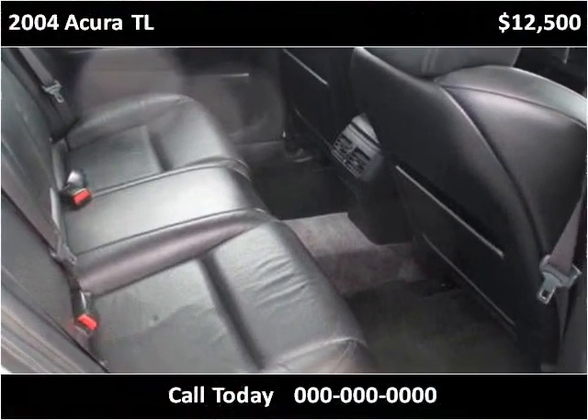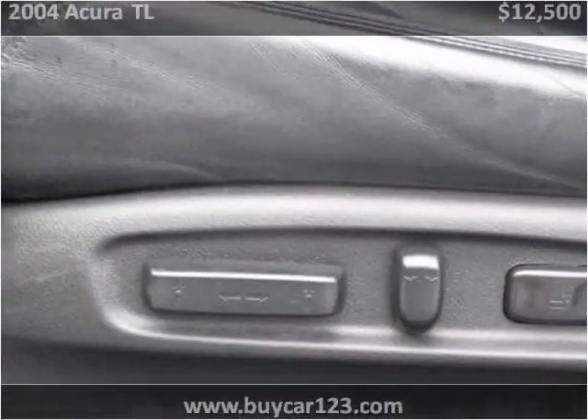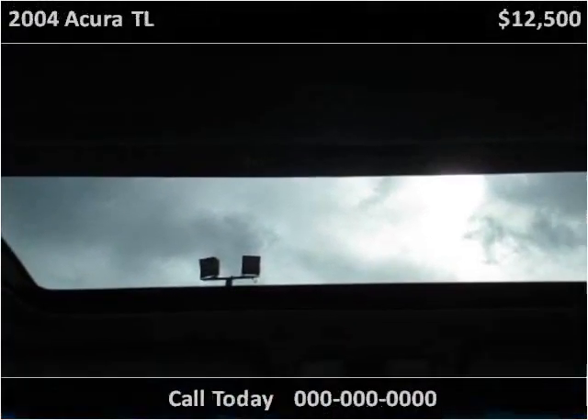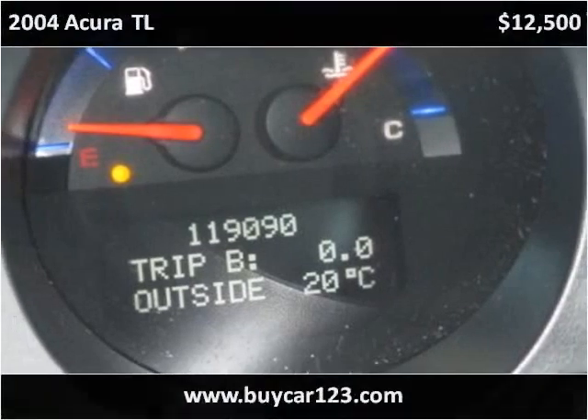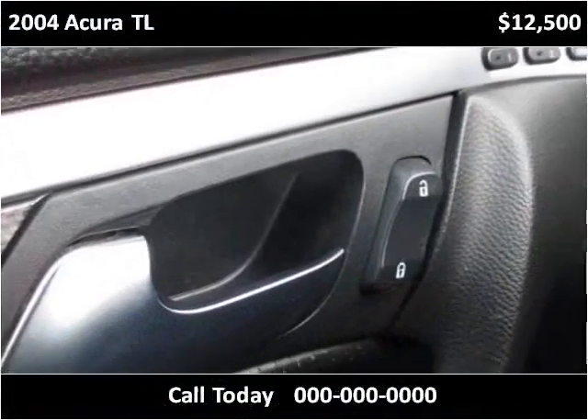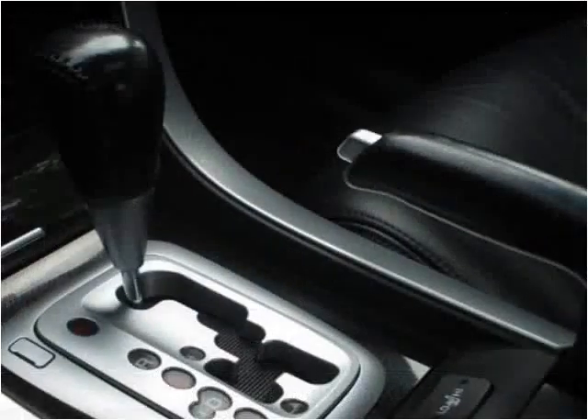This vehicle was produced by Car123 and is focused on safety.